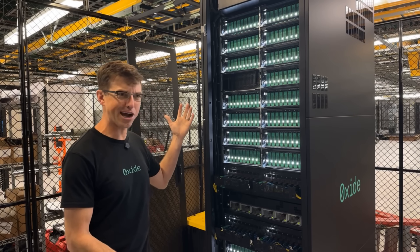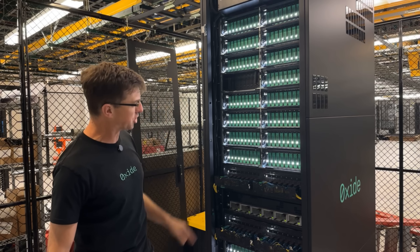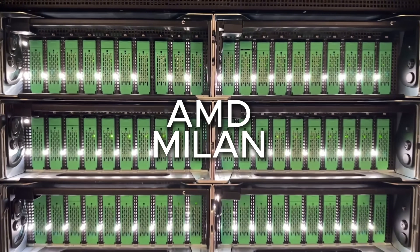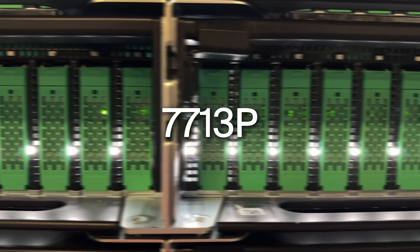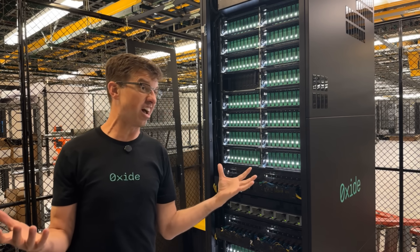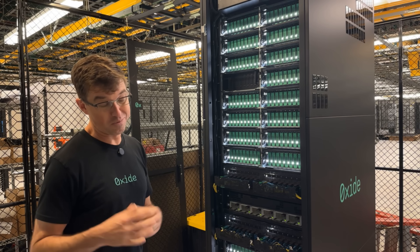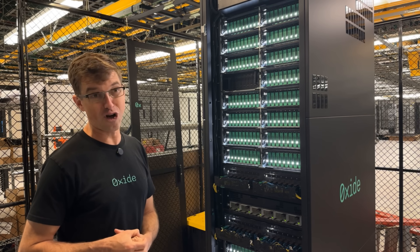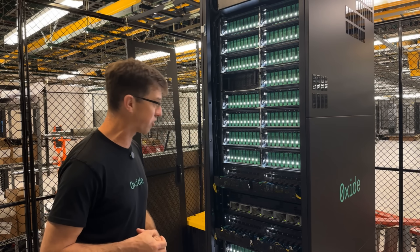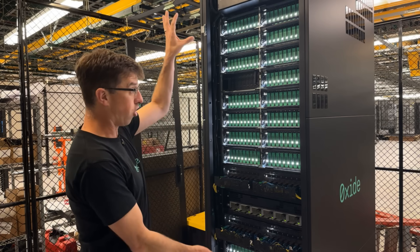This is the Oxide rack. This is what rack scale design looks like. We've got 32 compute sleds here. Each of these has got an AMD Milan — 7713P single socket compute sleds. Each of these sleds has been designed more or less from scratch by us. We didn't take a reference design; we did our own design because there were some long-standing problems we wanted to solve. We wanted to get rid of the traditional BMC and do our own service processor. All of the service processors on all of these sleds are all networked together.